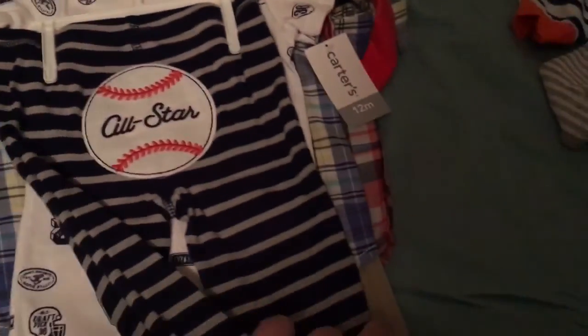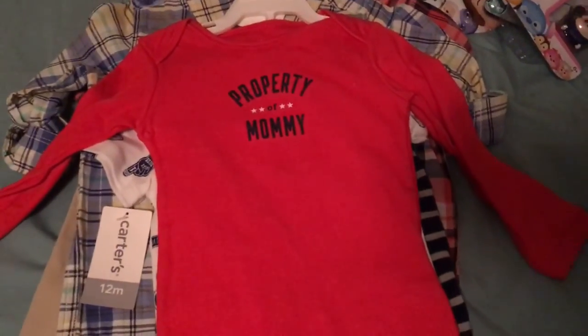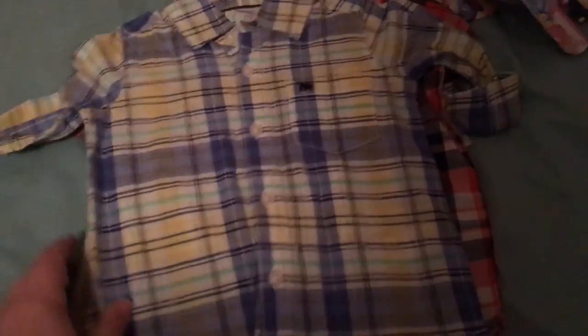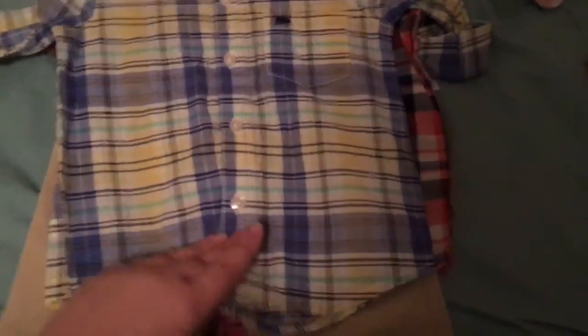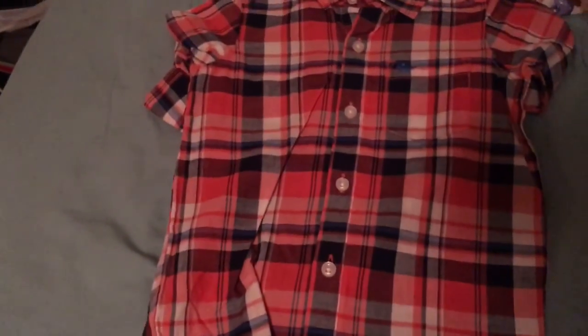I got this little set — it says 'All Star' on the butt and has a little white onesie. And this 'Property of Mom' onesie. I got him everything in 9 to 12 months size because he's beginning to be a big boy. I got him this little plaid with the khaki pants — his mama likes plaid, so I got that in 12 months. Then I picked up another one in 18 months for the fall season.